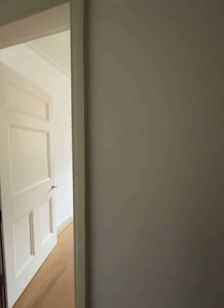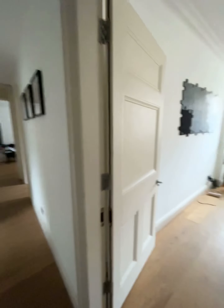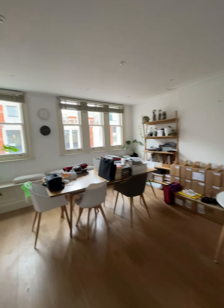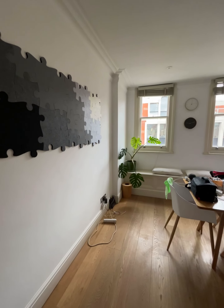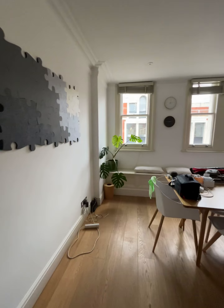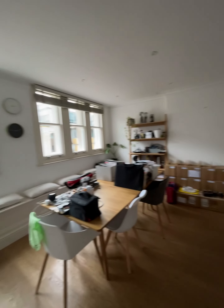We are in a mansion block on Longacre, perfectly situated on the edge of Covent Garden. This is a two-bedroom, two-bathroom apartment with a separate kitchen. The current tenant is using it as a one-bedroom, so this is currently her office and dining area.